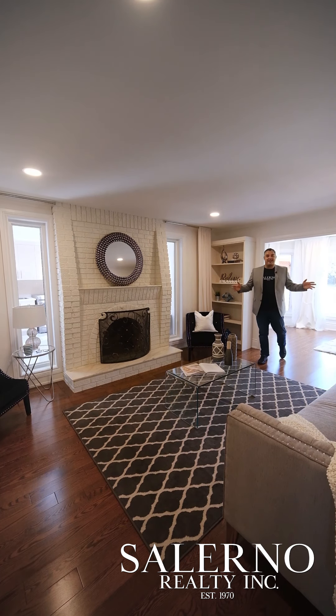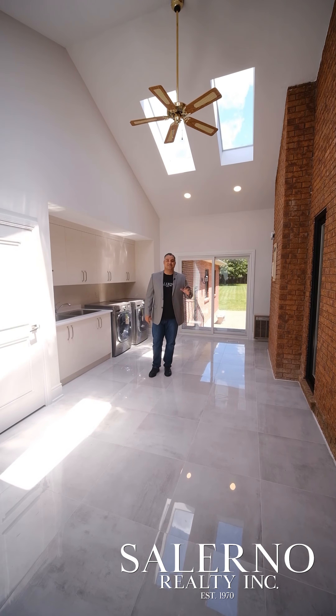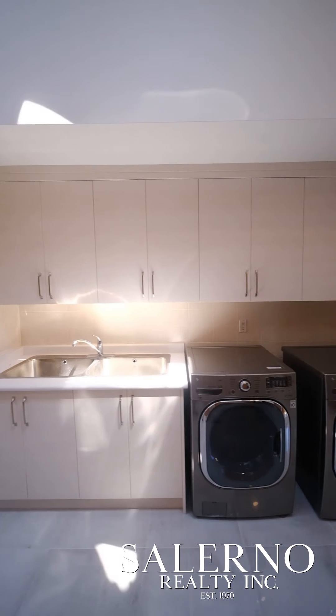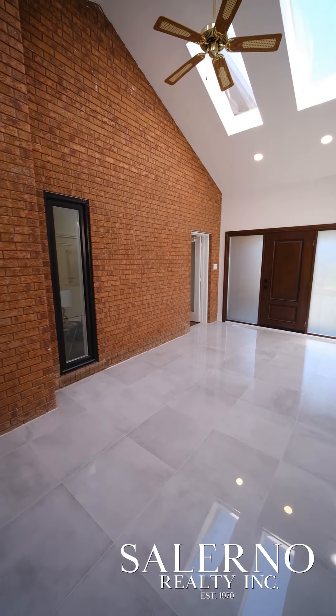If you ever saw a picture online of laundry room goals, this would be it. This laundry room features four skylights, so you get a lot of natural light. You have an entrance to the garage, a side entrance into this room, and a sliding door that takes you right to your backyard.